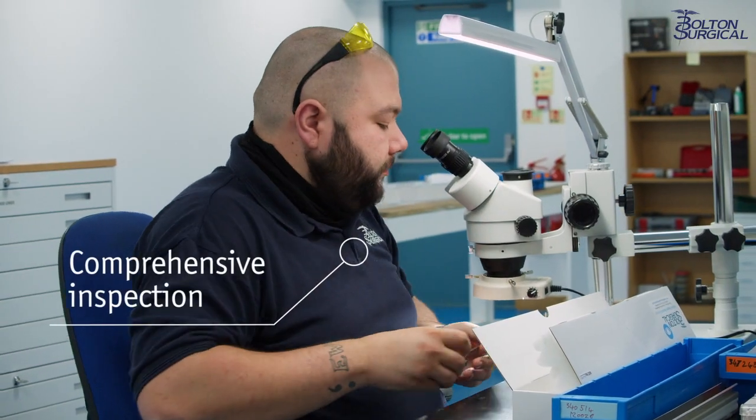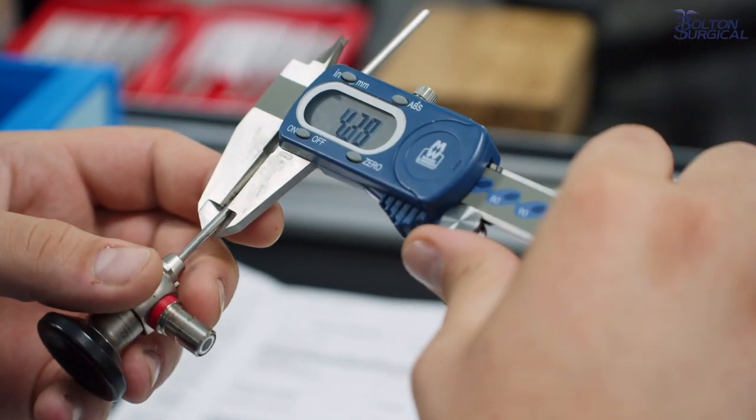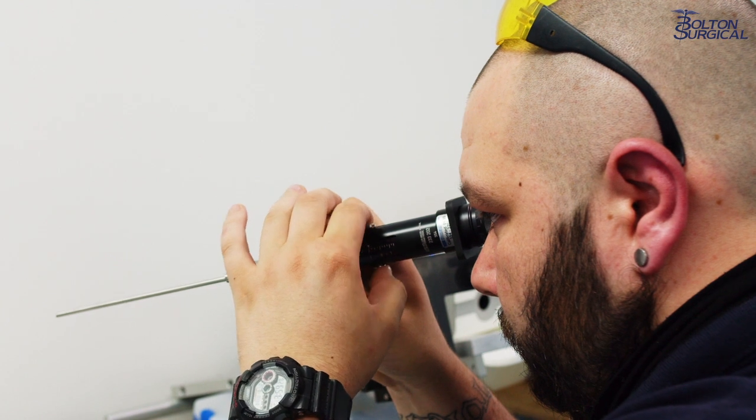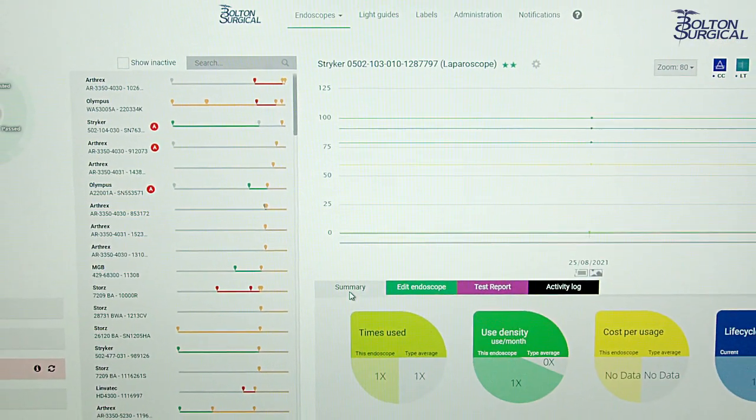We also carry out a comprehensive inspection of all external features and surfaces, in addition to our internal inspection processes. Maximise uptime of your inventory by using audit data to plan ahead for preventative maintenance and replacement.